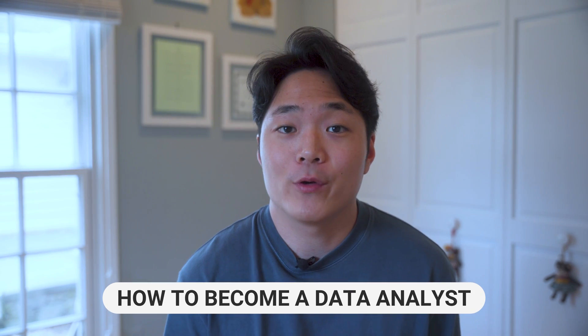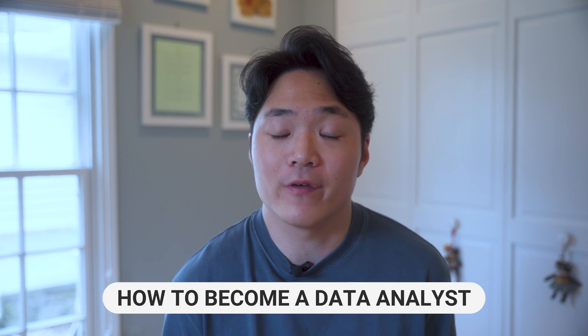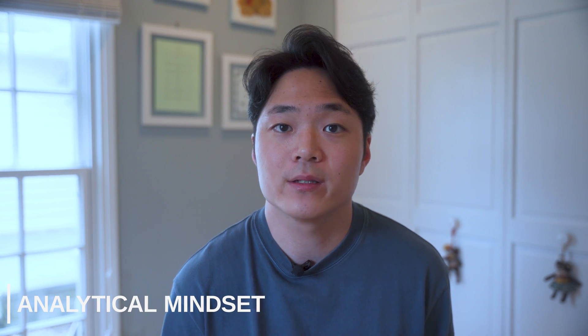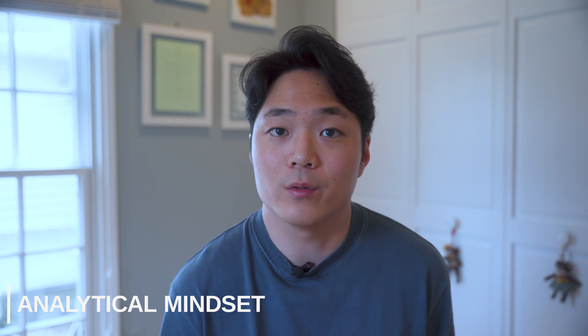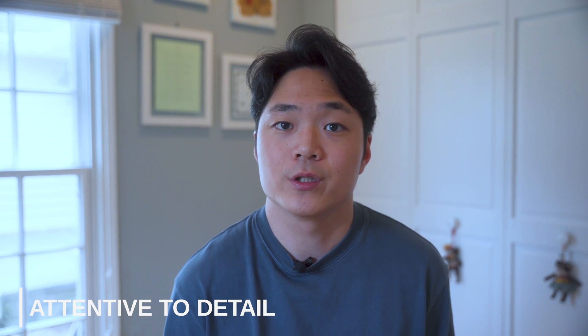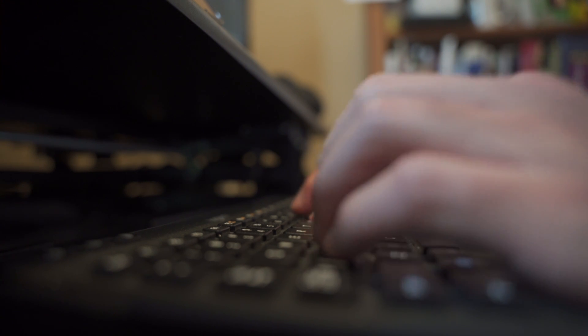So you're probably wondering: how do I become a data analyst? There are a couple of core skills that you need to develop before you start thinking about applying to data analyst roles. The first skill is developing an analytical mindset, which means identifying patterns and trends while solving complex problems. The second skill is being attentive to detail, which means you're able to deliver high-quality work while minimizing any margin of error. You don't magically just receive these skills, but over time and experience you can continue to build on them.